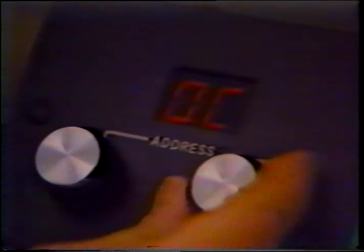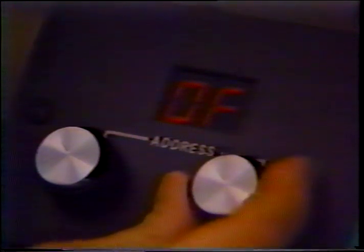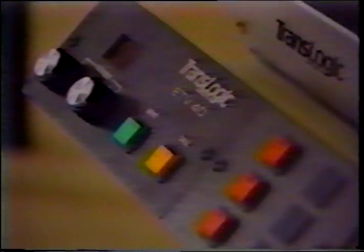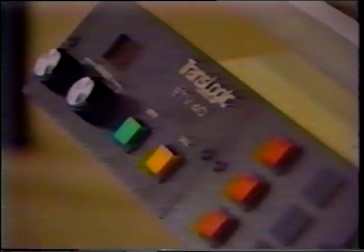When the correct code has been chosen, press the green send button. When the green light illuminates, the request to send has been accepted by the computer. Another car may now be sent.